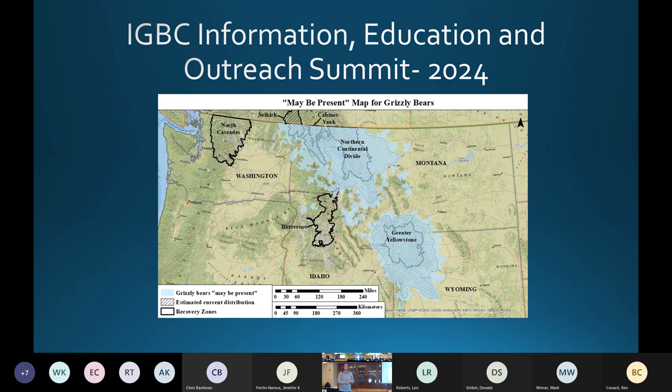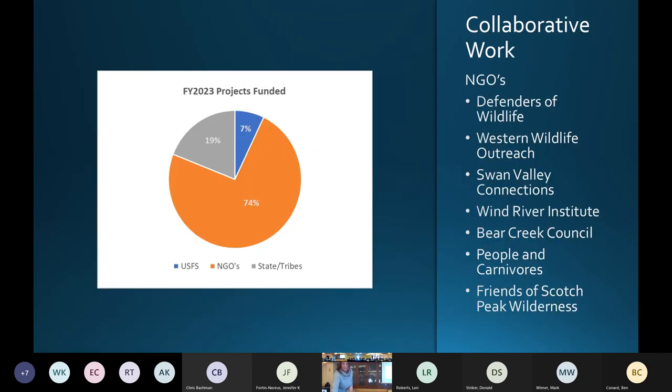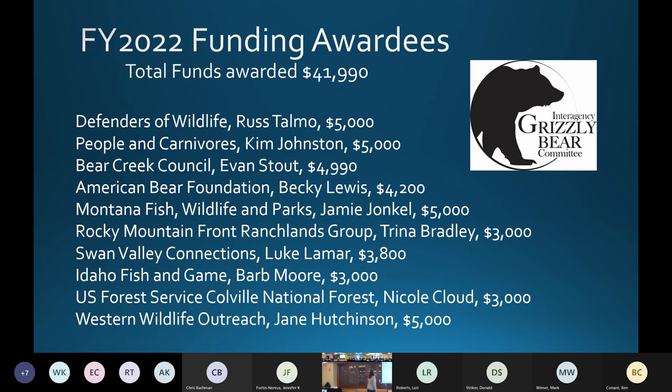A question from the audience: in 2022 you showed which ecosystems each project went to — did you also succeed in getting projects funded in each ecosystem in 2023? Yes. Defenders and People and Carnivores cover all ecosystems. Bear Creek and American Bear Foundation are GYE. Jamie, Trina, and Luke are all NCDE. The Selkirk, Cabinet-Yaak, and Cascades are covered too. We didn't get a single one from the Bitterroot, but we're using Kim's People and Carnivores as coverage for that in-between area. The Great Burn Alliance from Missoula covered the Bitterroot last year but didn't ask for money again this year.